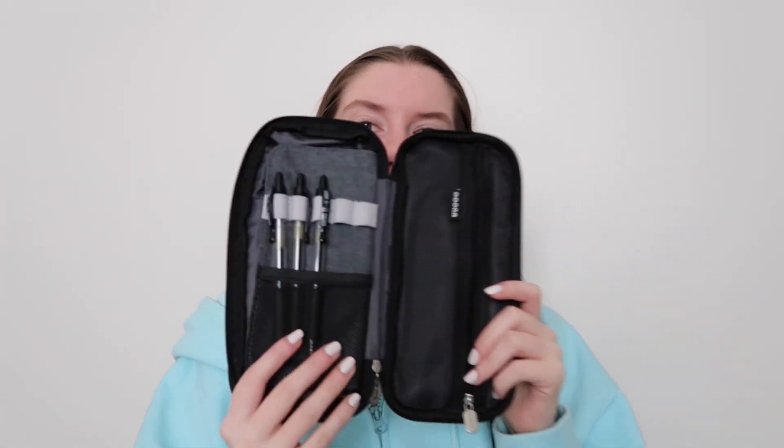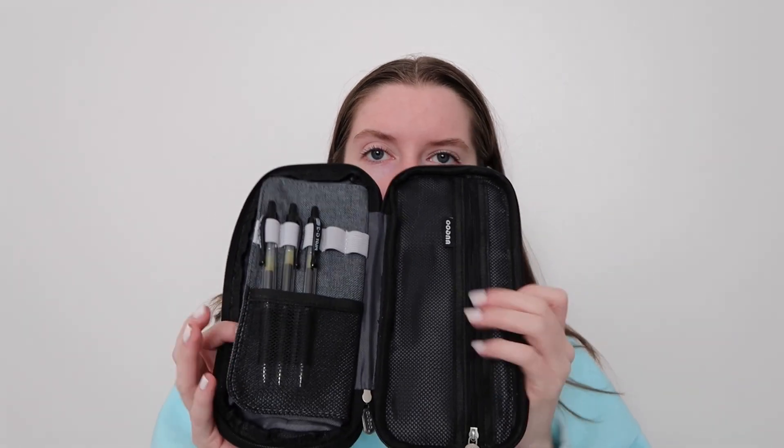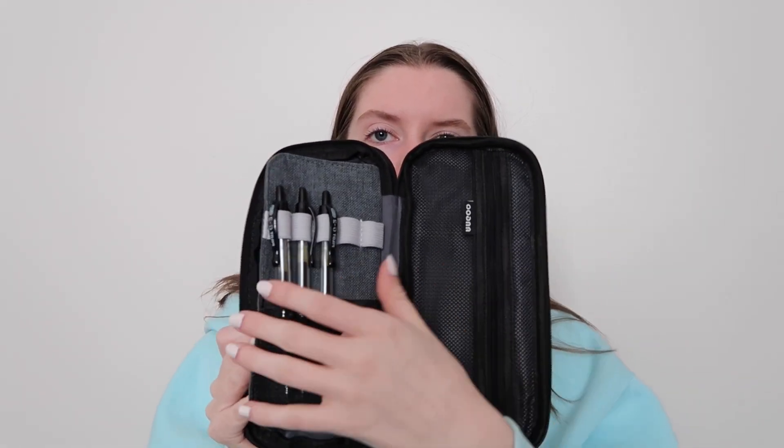Y'all have probably seen this pencil case from Amazon on my channel before. Before this I was using a regular old one I'd had since middle school, but it was time to upgrade — I'm going to a four-year college next semester. I got this one on Amazon; it's highly recommended. It has a zipper here, places to hold pens, a whole other pocket, and you can expand it with another zipper. You can buy it in all different colors — it's just the best.